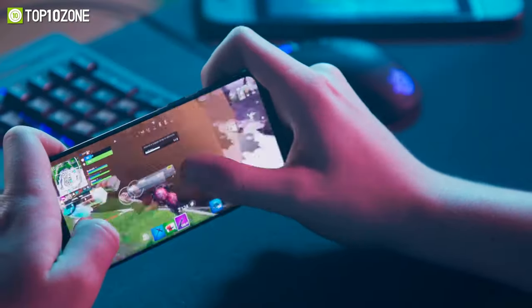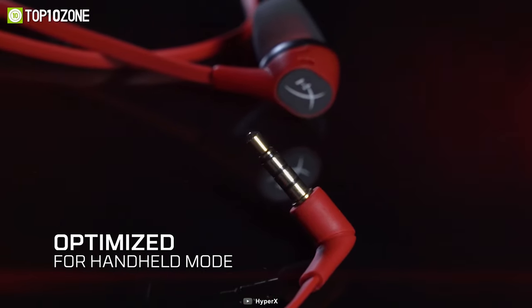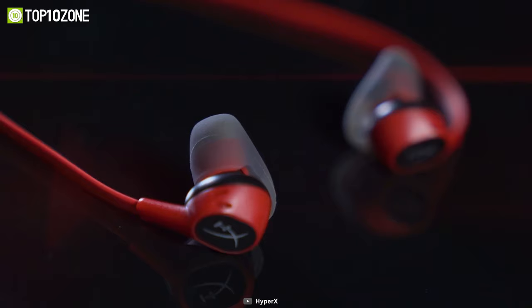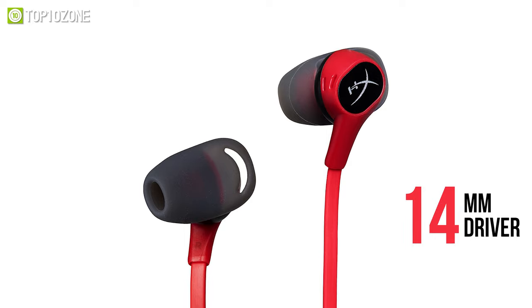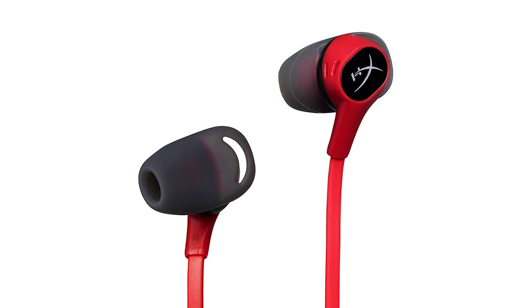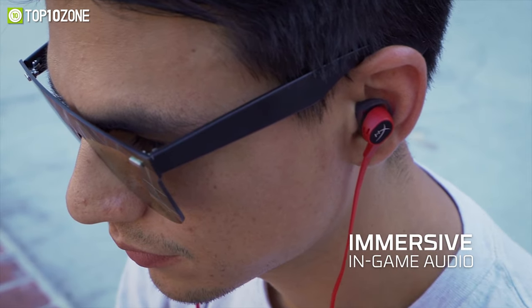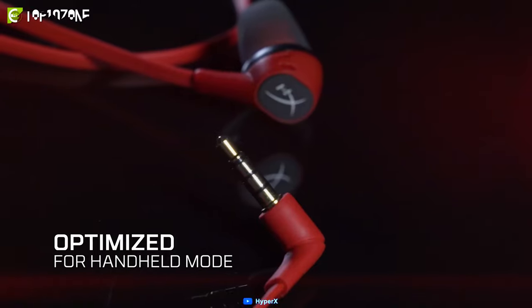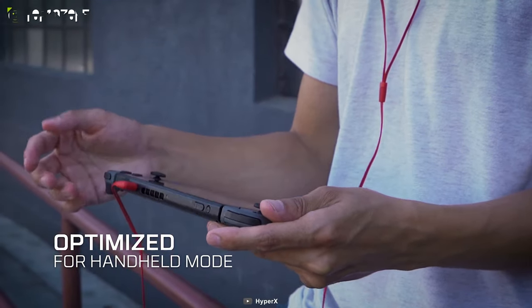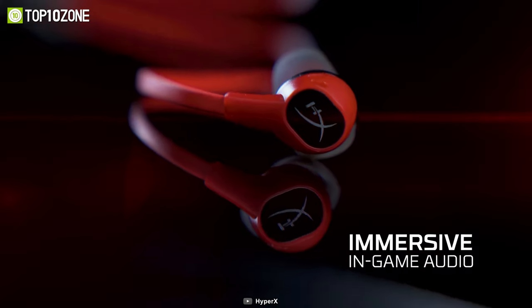Immerse yourself in the world of gaming with the HyperX Cloud Earbuds, which features an angled cable connector with tangle-free cable for an optimized handheld gaming experience. Its dynamic 14mm driver produces crystal clear low, mid, and high, and enhances bass for a better gaming experience. Also, three different ear tips ensure comfort for lengthy gaming sessions. With its 90-degree angle cable connector, you will feel a less obstructive connection while gaming with your hands.